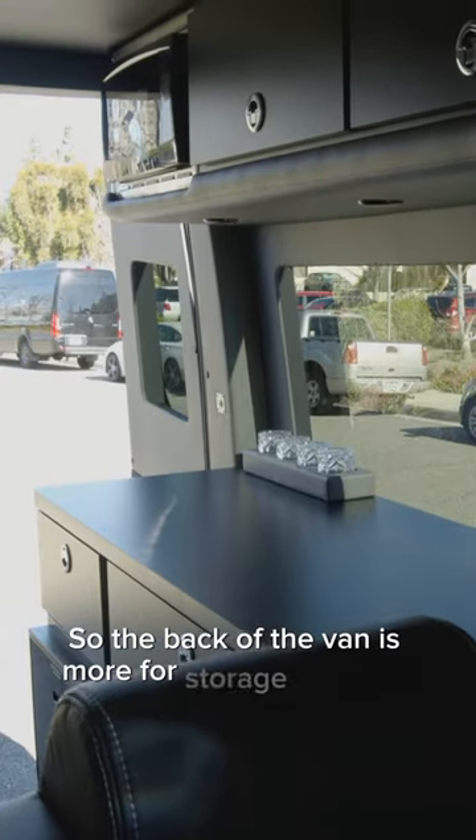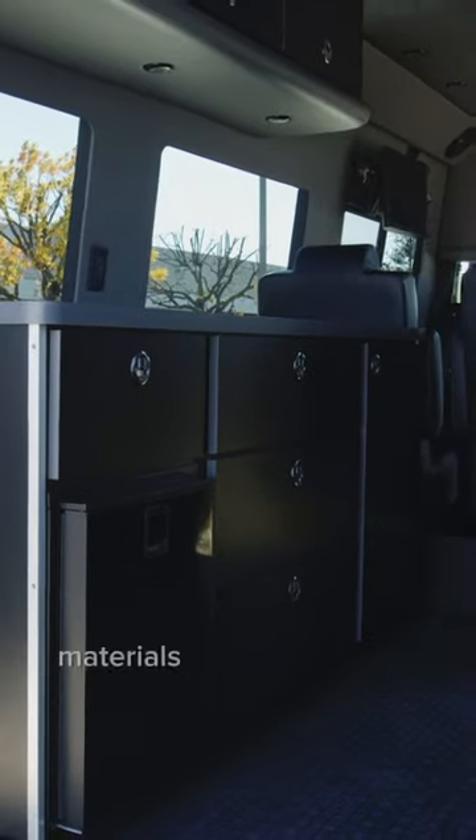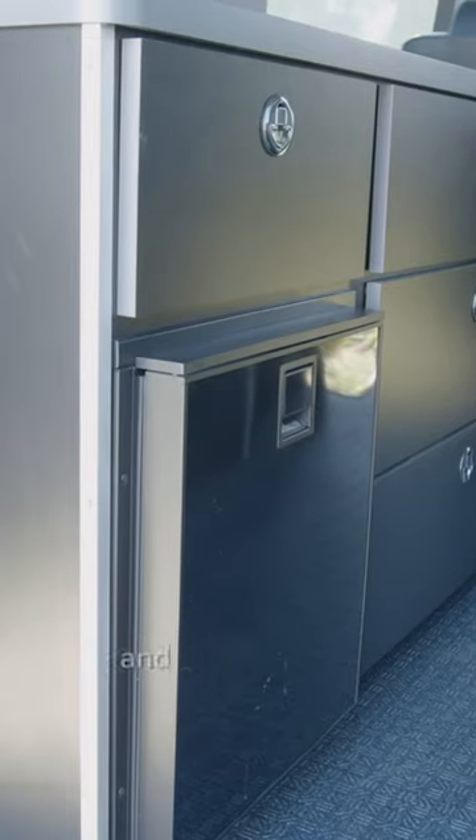The back of the van is more for storage of goods and supplies, keeping all your work materials at your fingertips. We've got a pull-out drawer for our printer and a refrigerator.